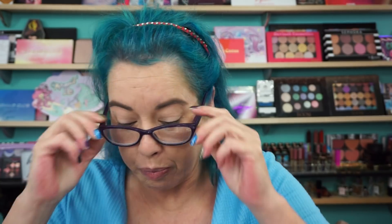Foundation — I'm keeping it light today. The Benefit Hello Happy Soft Blur Foundation, this little smiley face thing. I have shade 5, it pretty much matches me. And for the under eye, my Veil Complexion Fix. And brows are Brow Gal.